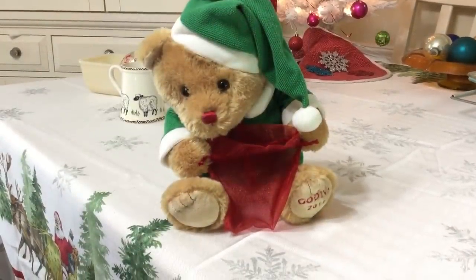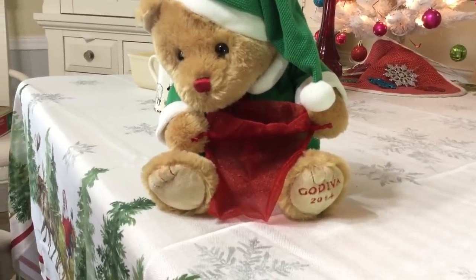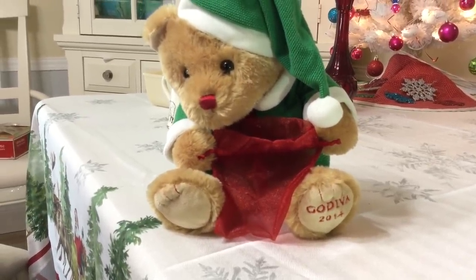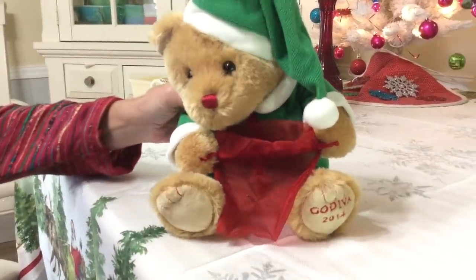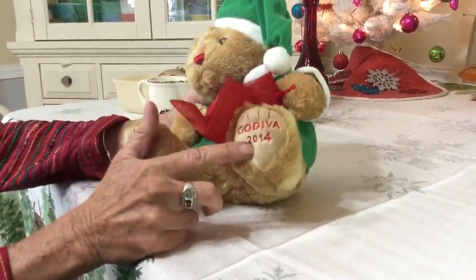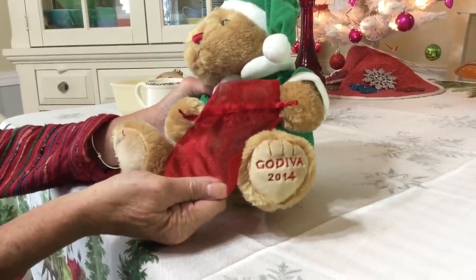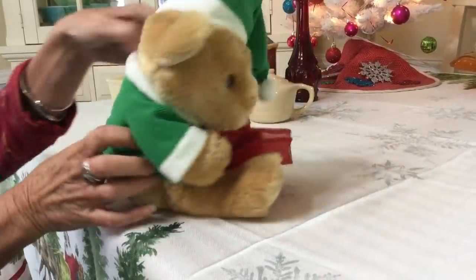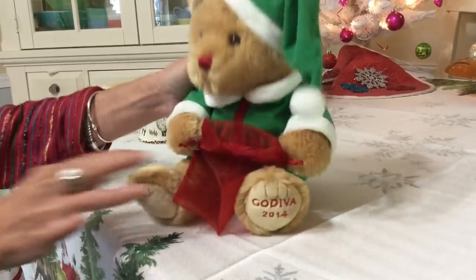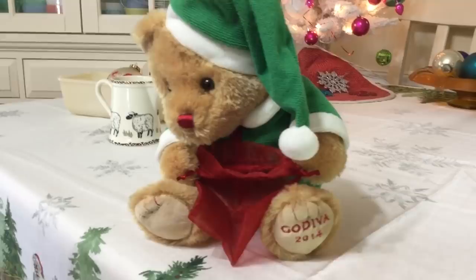I found this little cutie at the Goodwill. He actually came in what looked like a paint can — it said Bed Bath and Beyond, but I think somebody just threw that in there. It's a 2014 piece made for Godiva Chocolates — I would imagine the chocolates went in there. It is a Gund and he's in wonderful condition. They sell for about $10, but I think I'm going to just keep him around the house for the holidays.